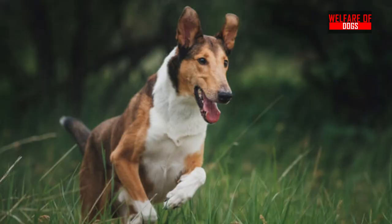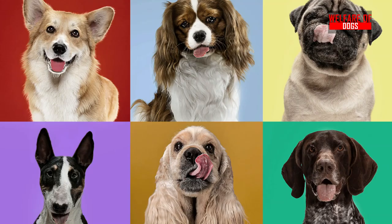It doesn't matter if you want a dog with cords, a breed without hair, a dog with a short coat, a wiry coat, or both. We've included all of them on the list.